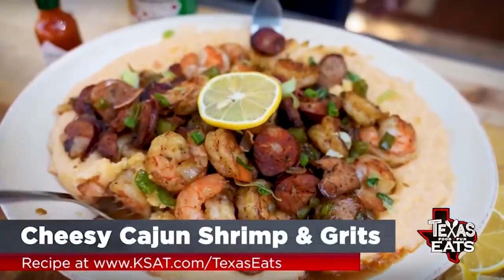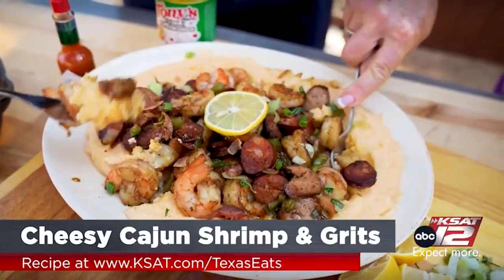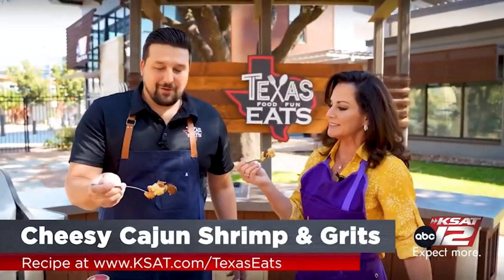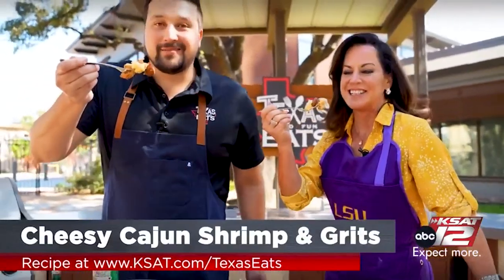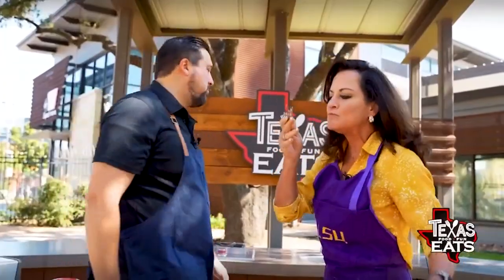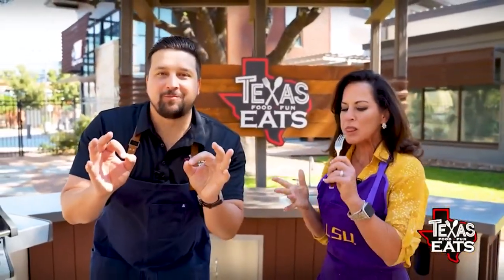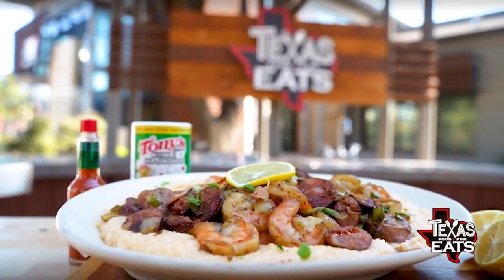Grab a fork, Ursula. We're going in. I want a little bit of everything. Super creamy grits on the bottom. Look how big this bite is. I'm going for it. Cheers. The cheesy Cajun shrimp and grits. Phenomenal. Blow your mind. You're going to be a rock star when you make this at home. Absolutely incredible.